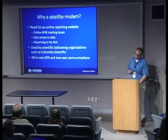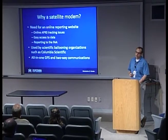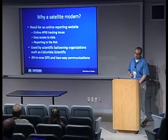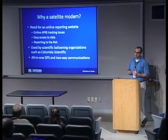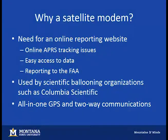Now, the satellite modem. Why a satellite modem? Reporting to the FAA was a key issue — we wanted an easy way to communicate where our balloon is. They're interested in distance from a VOR site, like at an airport. That's hard to communicate when you just have GPS coordinates or an altitude.